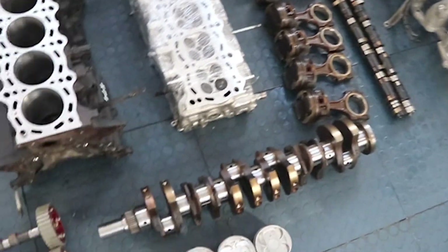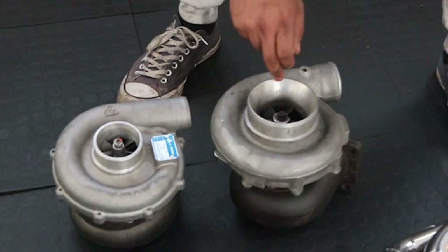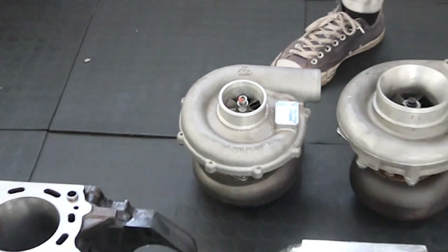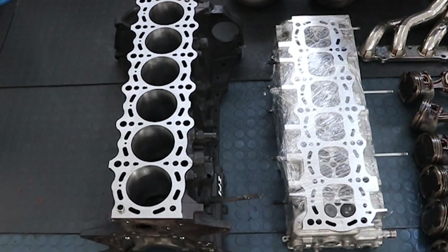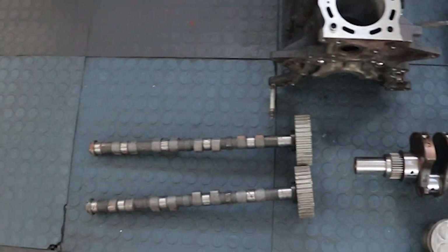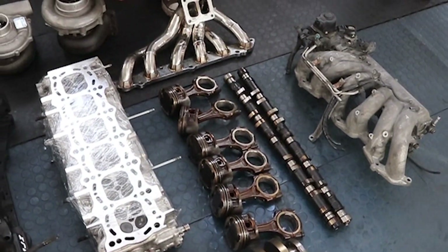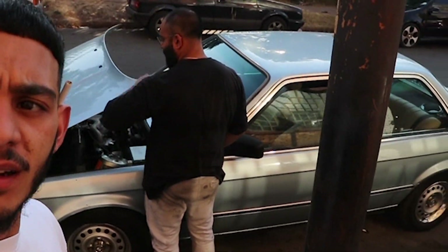So there's all the parts here. Crankshaft, cams, pistons, rod, intake manifold, exhaust manifold. Okay guys, all the parts that you saw — that whole engine — is going inside the E30.